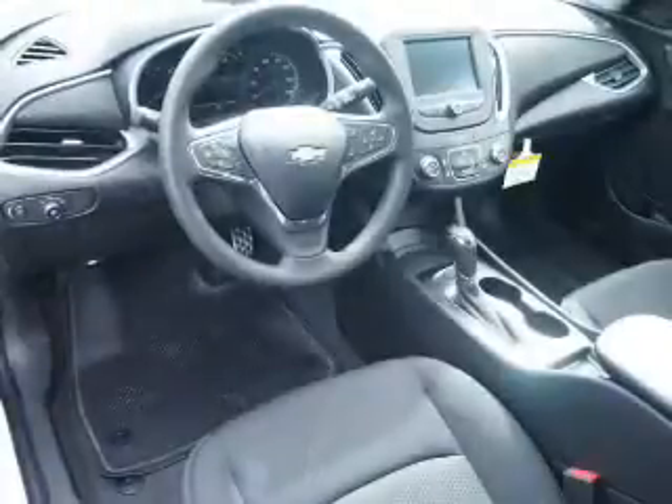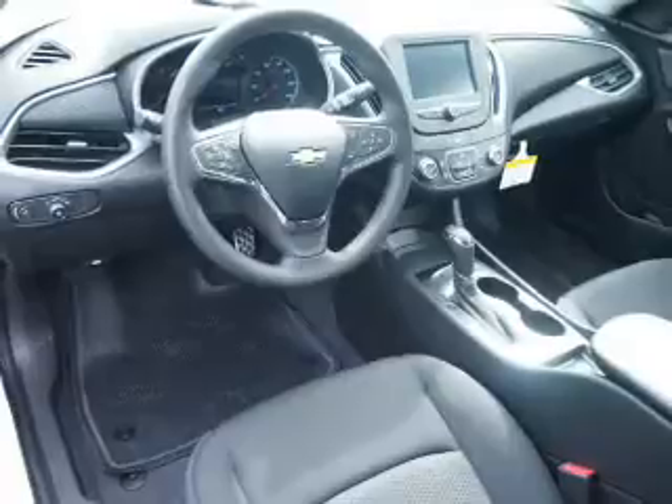Inside you'll find Bluetooth connectivity, an auxiliary input, steering wheel controls, push button start, a backup camera, curtain head airbags, front airbags, and side airbags.